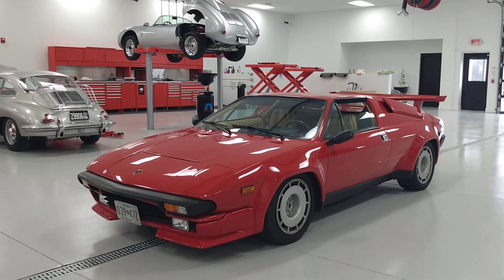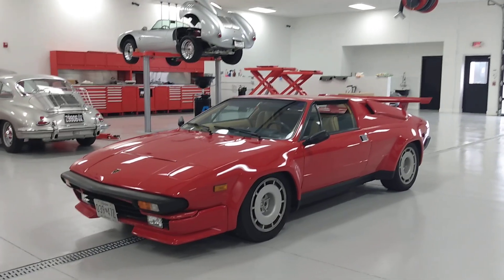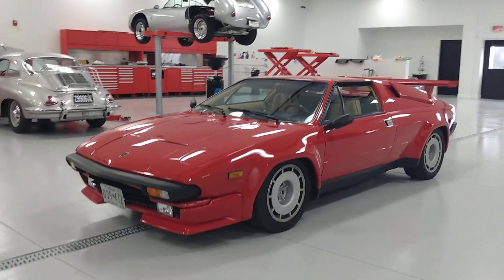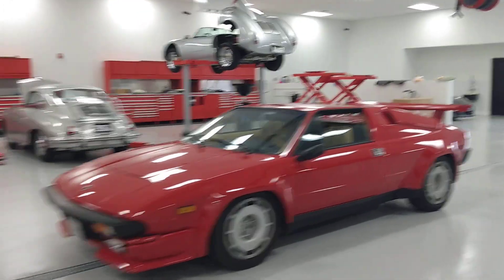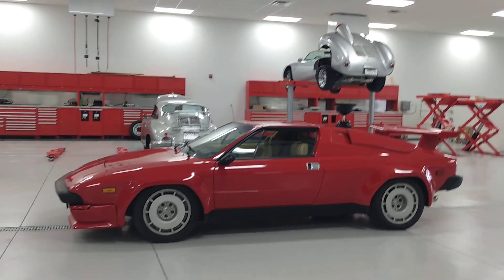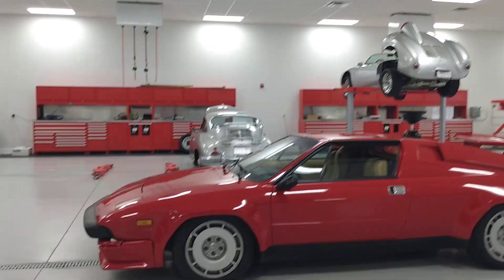Drivin' Ivan here with a Lamborghini Jalpa. Not all Lamborghinis are 12-cylinder — this one is an eight-cylinder, along with the Urraco. There were some other cars in that family, but this was kind of a weird car for Lamborghini. It never really had the success of the Countach and that sort of thing. I've always loved these because it's mid-engine, eight-cylinder.